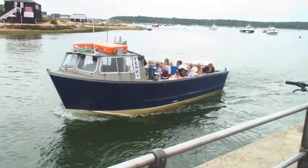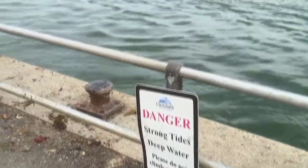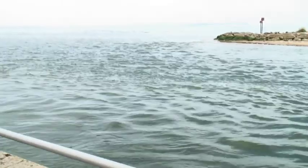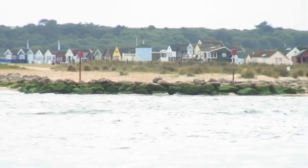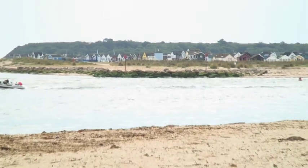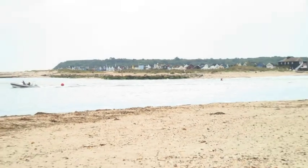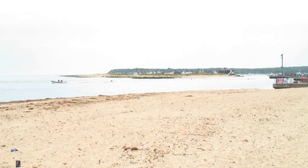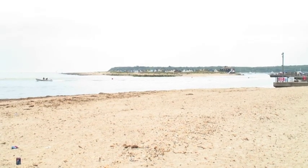There's a ferry over there. And to connect the last few dots, you can see those little houses on the beach over at Muddy Ford Sandbank.